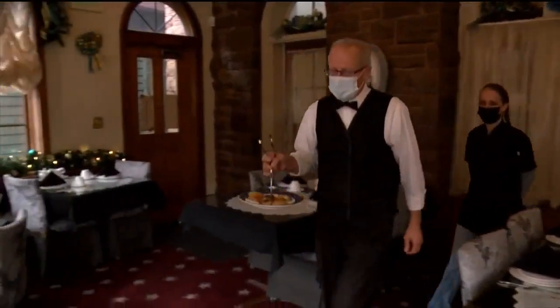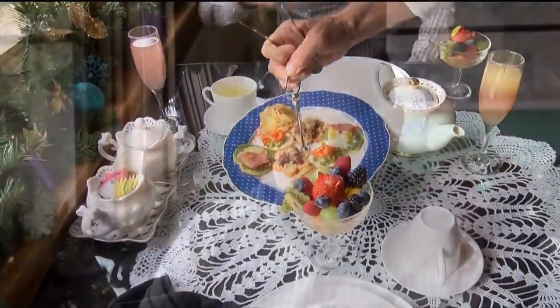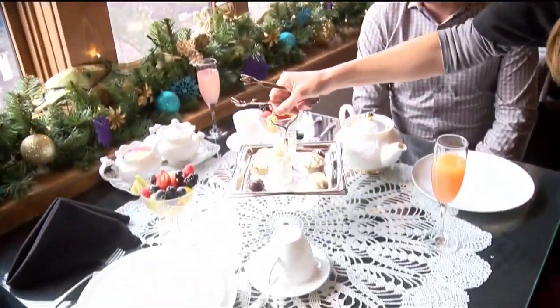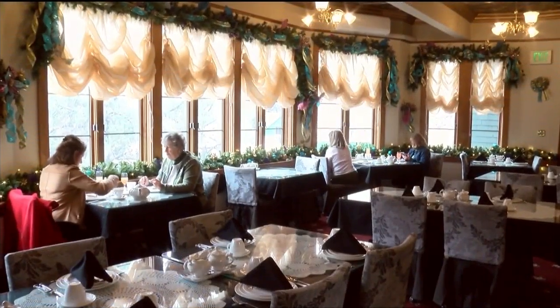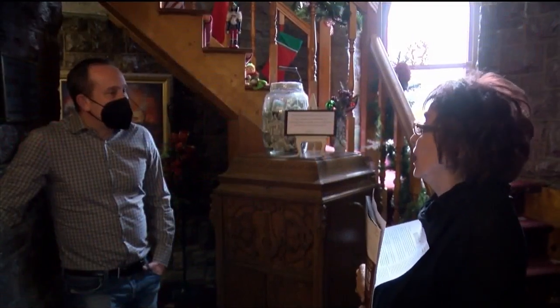Up next, here are your teas — lots of different flavors on offer today. Blake brings out my favorite course next: dessert, and it doesn't disappoint. The tea room can seat up to 30 guests and reservations are required, as there is a separate admission fee.